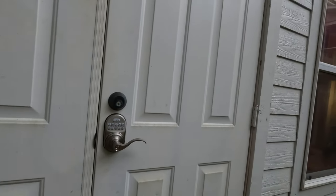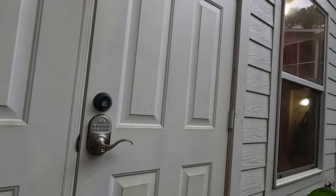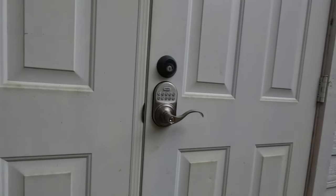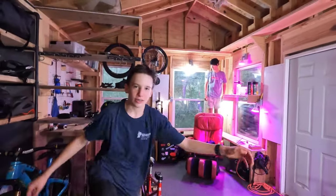Open up! It's unlocked! Open the door! And it's open! MTB Cribs! Hello, welcome to the custom MTB shop! Alright, give us the tour.